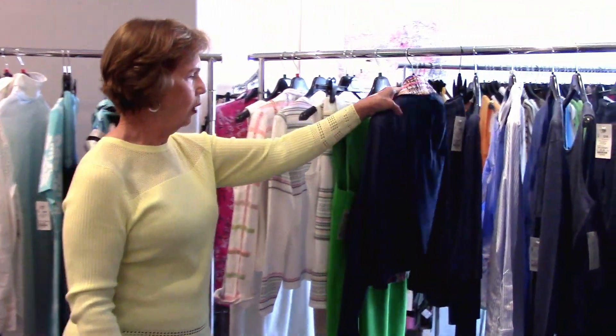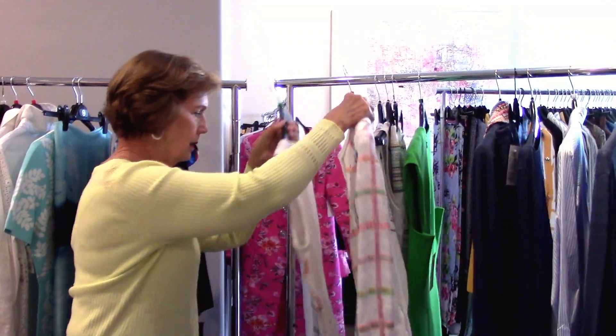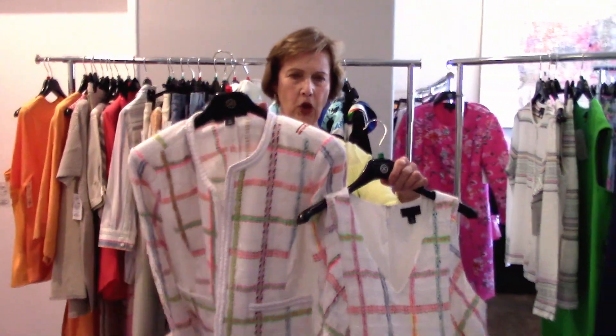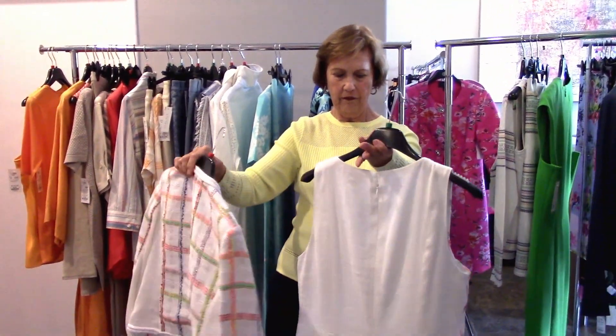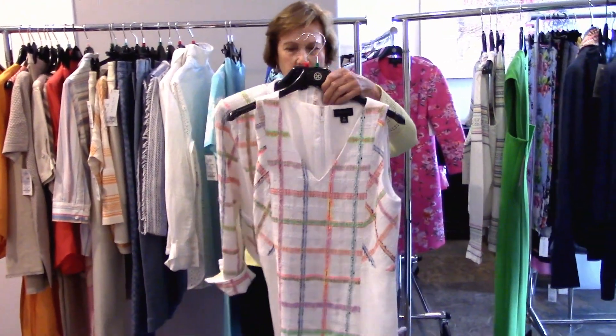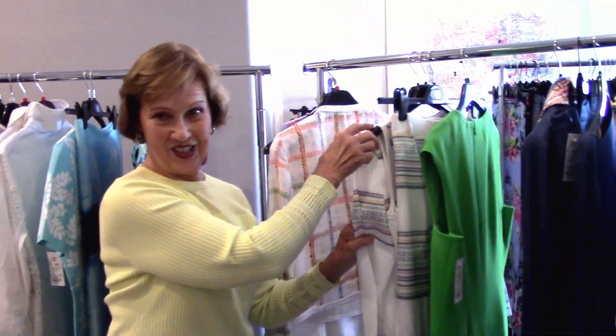I want to show you one more collection. That's getting into some windowpane pieces. Fabulous little windowpane jacket — it goes back to the green we talked about, it goes back to white, it goes back to cantaloupe. But a very, very nice dress to wear out for dinner, to parties, and all the things you're going to be doing soon.